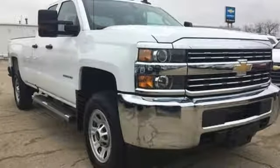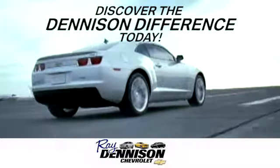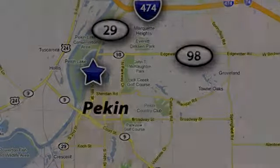The time is now. See it for yourself today. Discover the Denison Difference today. We are exceeding expectations from test drive to delivery, one customer at a time. We are conveniently located at 2320 North 8th Street in Pekin, Illinois.